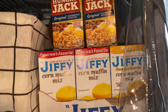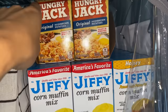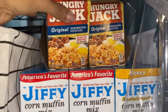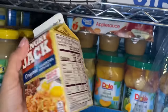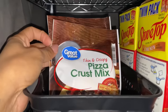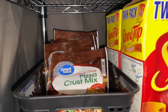Right here I have my Jiffy cornmeal mix — just one large pack. Here I have the Hungry Jack hash brown potatoes, which are nice because they're ready in minutes — you just add water — and I purchased these from Dollar Tree. Next we have the thin and crispy pizza crust mix, which came from Walmart. I only have a few packets of those.